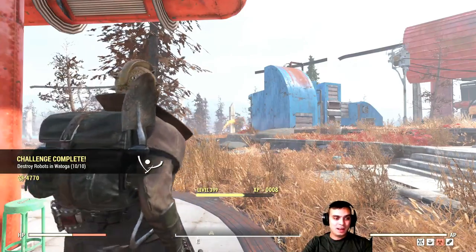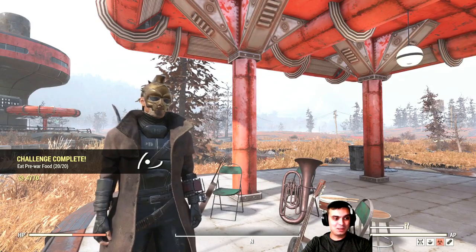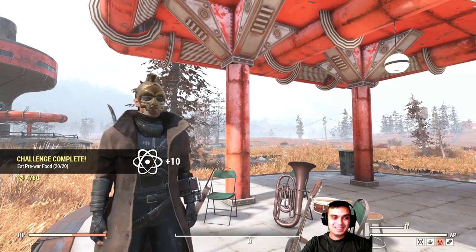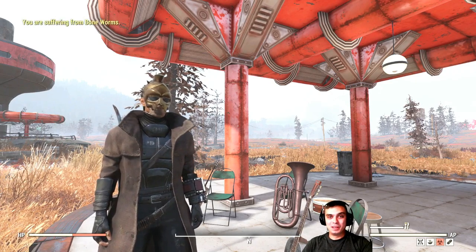Speaking of daily challenges, let's complete one right now and get 20 atoms. Let's do one more — and we get even more atoms. So let's not waste time; let's get started with the Atomic Shop and then we'll cover the dailies.